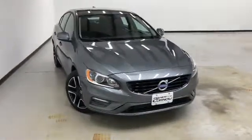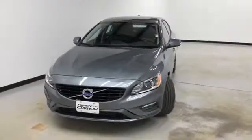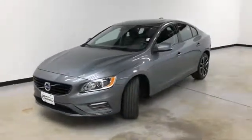Hello and welcome to Randy Kernel Buick GMC, where we're doing a walk-around video of this 2017 Volvo S60 T5. It's got a 2-liter 4-cylinder engine.